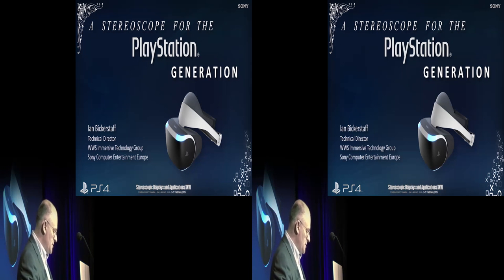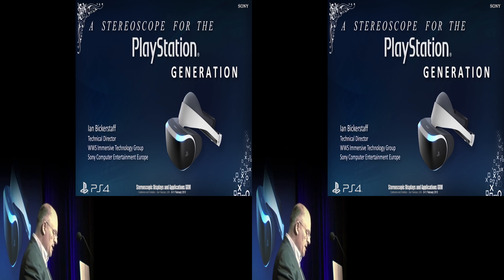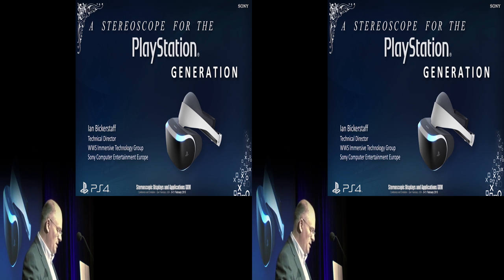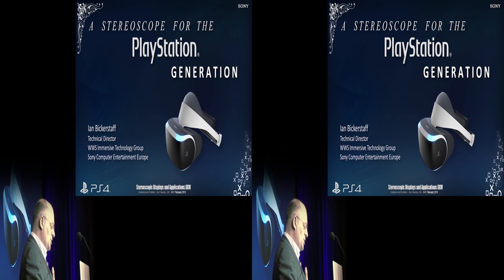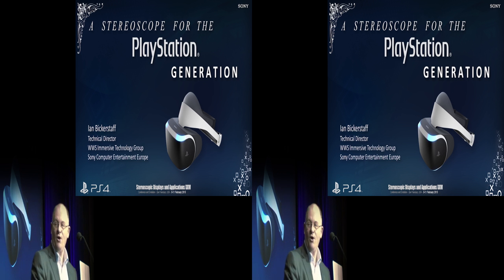It gives me great pleasure to introduce Ian Bickerstaff from Sony Computer Entertainment, based in England, about 100 miles from where I'm based in York. Ian's going to talk today about a stereoscope for the PlayStation generation. A lot of his presentation will be in 3D, which I think will work really well. He gave a talk to my students in York a few weeks ago, and if this is as good as that with 3D, it will be an excellent presentation. Over to Ian.